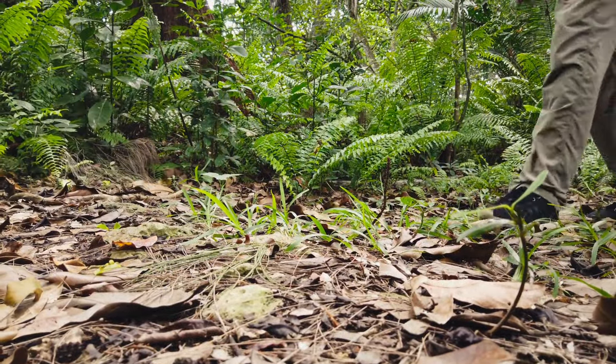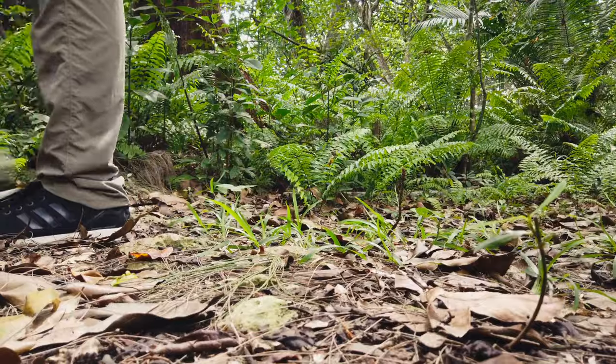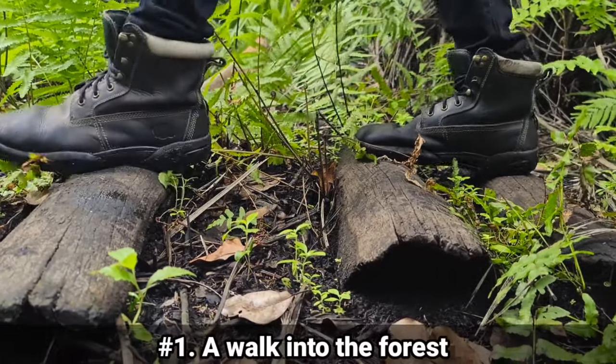With the most popular tour route taking a bit more than an hour, the first thing is a walk into the forest.